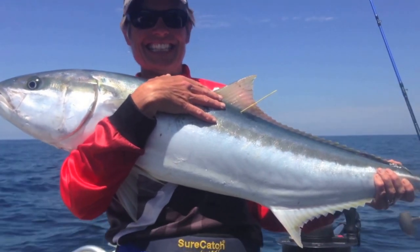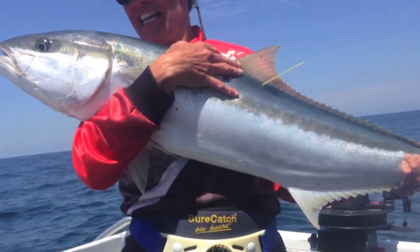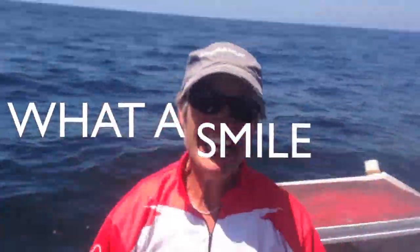Here we are — Gina's got another metre-plus, a metre-15 Sydney kingfish. Hi Gina! Well done! Woohoo! Yeah! Well done!